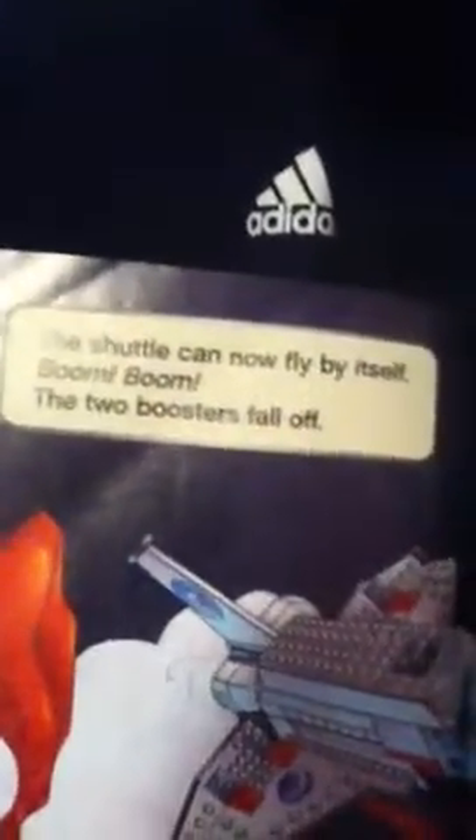The shuttle can now fly by itself. Boom, boom. The two boosters fall off. Splash! The boosters land in the water. Crews come and scoop them up. The boosters can be used again.